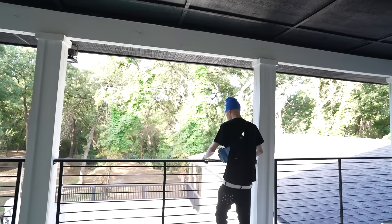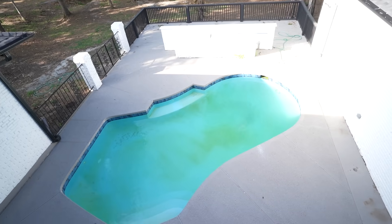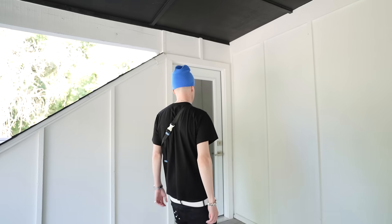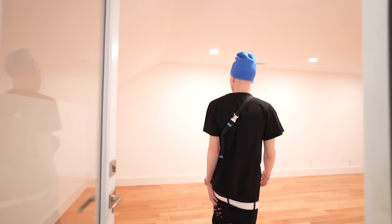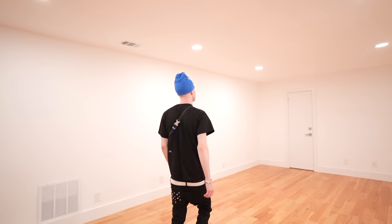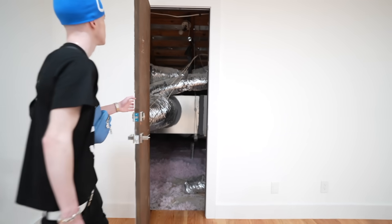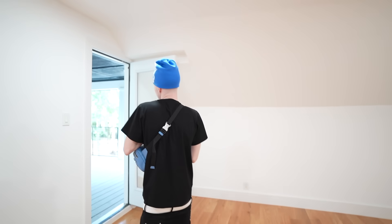The balcony overlooks the backyard and the pool. And I'm really excited about this — this is going to be my new warehouse right here, just a whole separate flex space. This is where I'm going to be keeping all my inventory and shipping orders out every day.